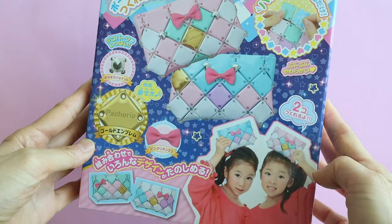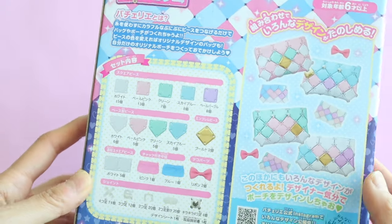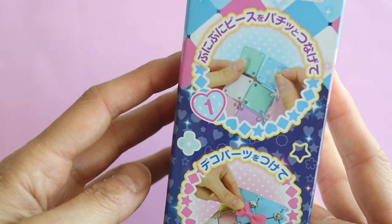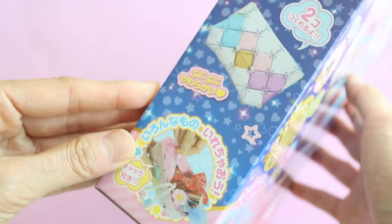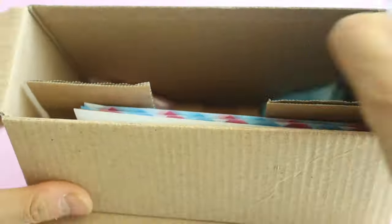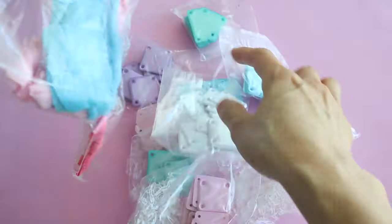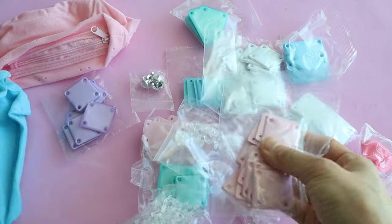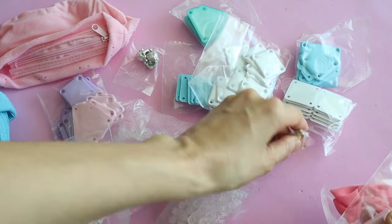For my kids, I decided to try out this Pachieri bag making kit. It's a little kit you can use to make zipper pouches and purses. I got this set which comes with two little zipper pouches — one for each of my daughters. One of the things I love about Japan is they have a lot of these really good craft kits for kids, and I think my kids will actually use the purse after they make it.